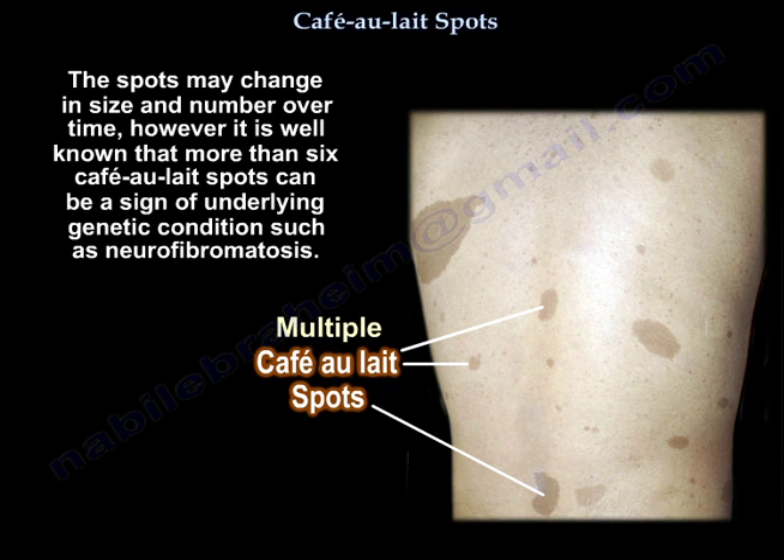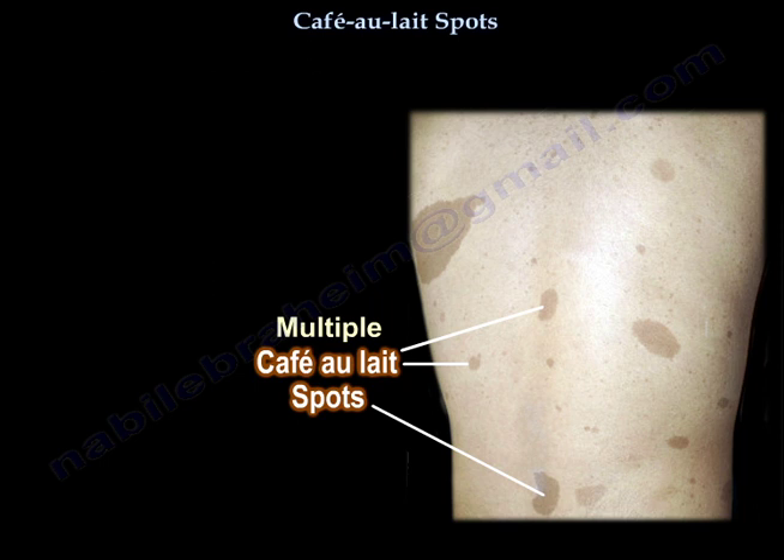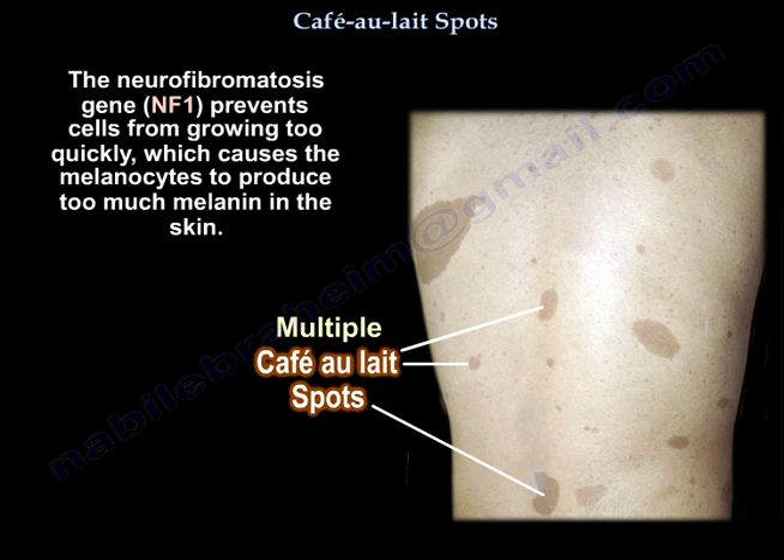However, it is well known that more than six café-au-lait spots can be a sign of an underlying genetic condition, such as neurofibromatosis. The neurofibromatosis gene, NF1, prevents cells from growing too quickly, which causes the melanocytes to produce too much melanin in the skin.